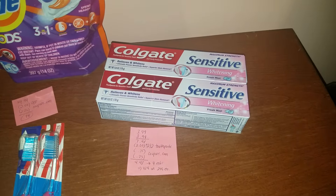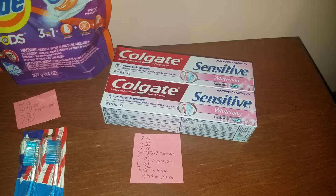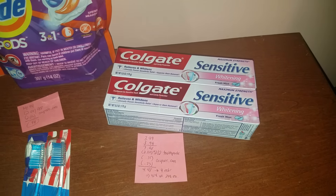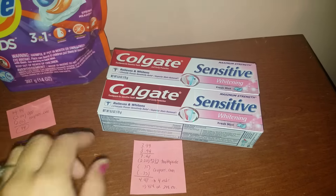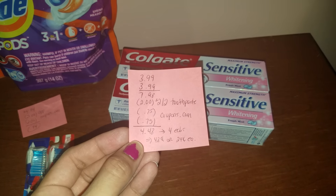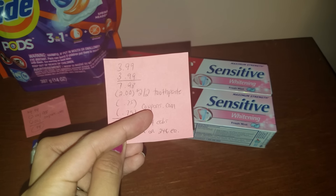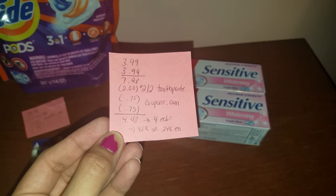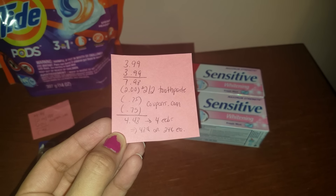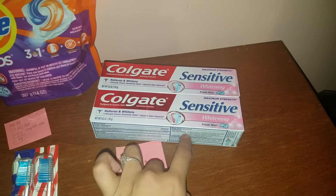Next up, we have the Colgate Toothpaste. This week, the Enamel Health, the Sensitive, and the Optic White are on sale for $3.99, and when you buy one, you get back two ECBs. I chose the Sensitive just because I don't really get to do deals on the Colgate Sensitive toothpaste. For two of them, it's $7.98. I had a $2 off two toothpaste CVS coupon, and two 75-cent printable coupons from colgate.com. After all coupons, my total ends up being $4.48, but we get back four ECBs, making this only $0.48, or $0.24 each — a pretty good price for Sensitive toothpaste.